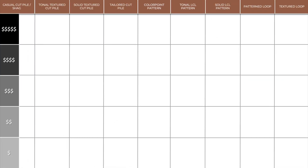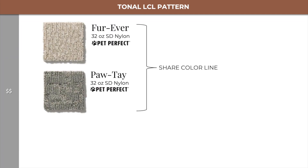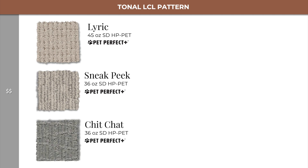Shifting to the more mid-range tonal LCL pattern, in level 2 we have Forever and Paute, which share a color line together, as well as Persuasion. We also have Lyric and Sneak Peek and Chit Chat, with the latter two sharing a color line.